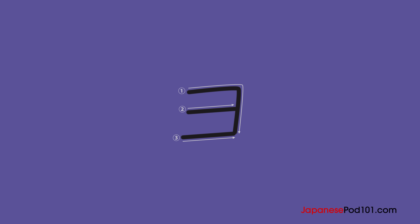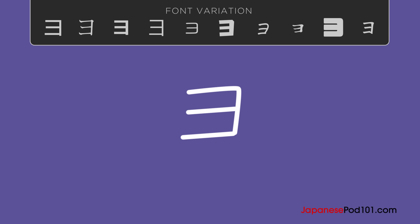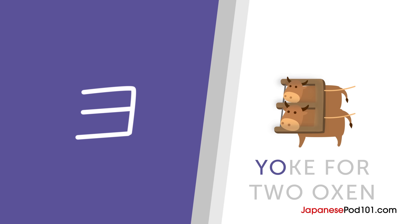Our final character for this lesson is the katakana Yo. It's like a yoke pulled by two oxen.